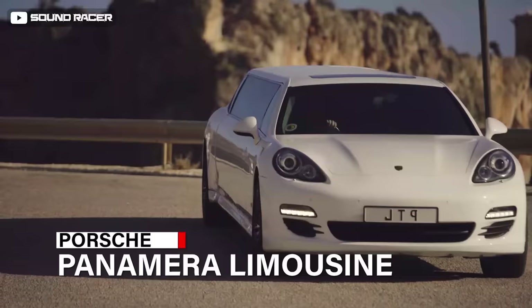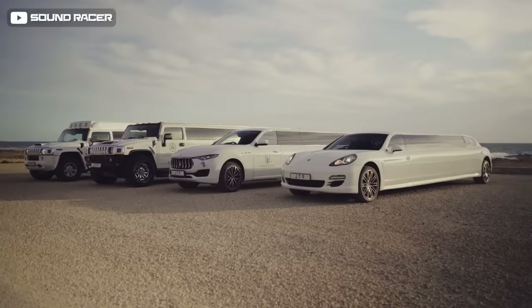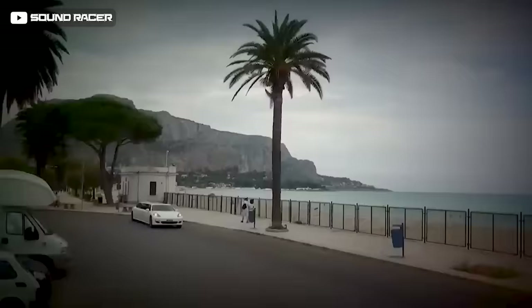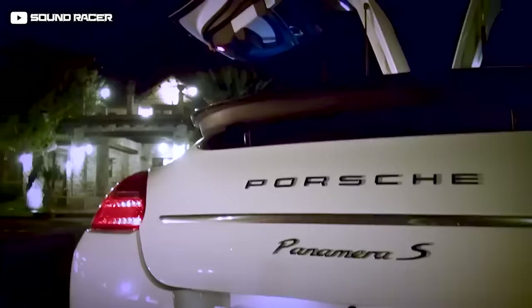The Porsche Panamera limousine is an exceptional supercar — an extraordinary eight-seater limo that exudes unmistakable quality and class. Its coolest feature is its practicality: it's like an extended version of a Porsche sports car, big yet exceptionally fast for a family sedan. All the typical Porsche features remain, including the entire front fascia with recognizable headlamps and futuristic LED lights at the rear.